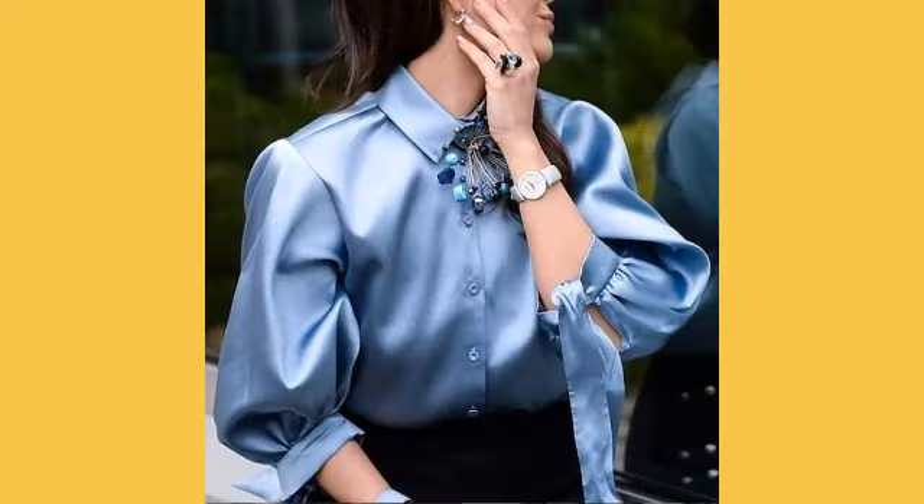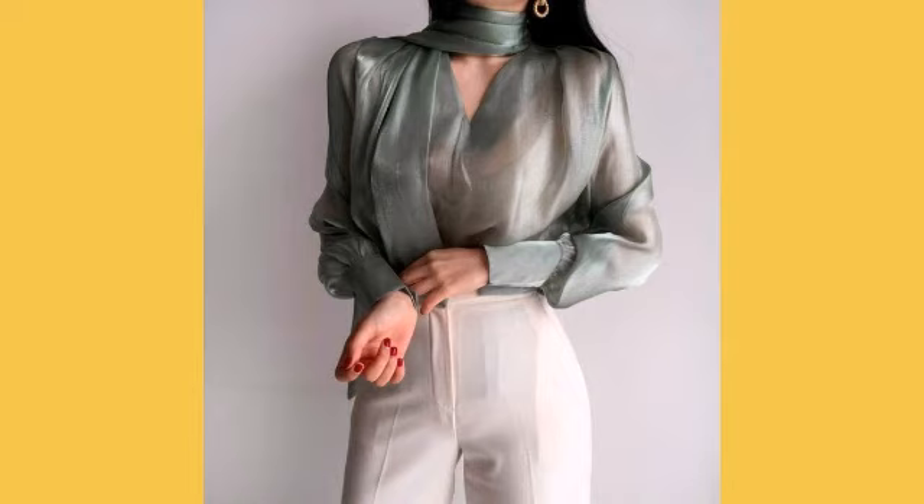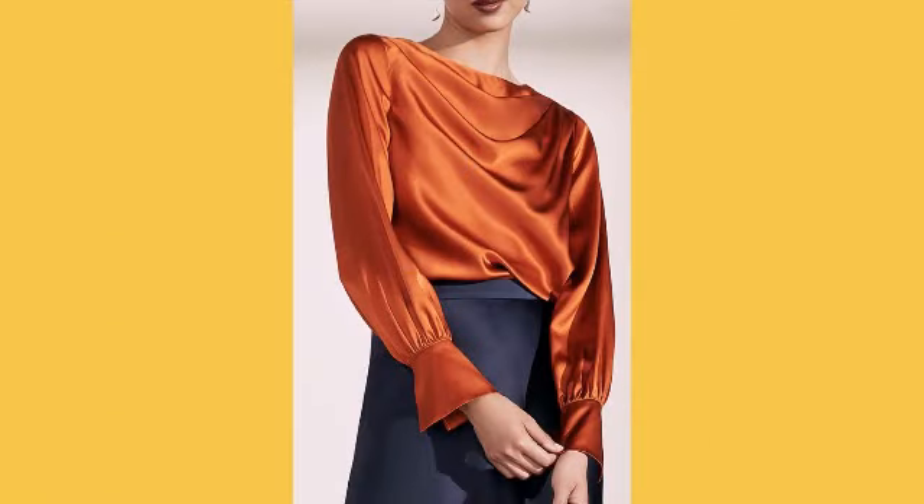I am suggesting you to watch this video till the end — you will get unique, different and amazing ideas from my videos. This style is very trendy in fashion. I hope you like it; all the colors of dresses are very trendy.